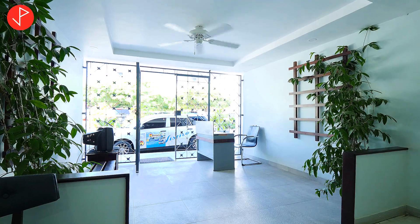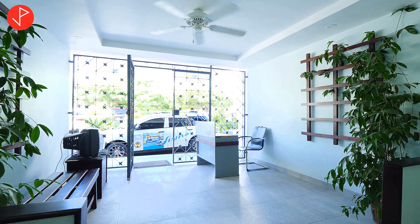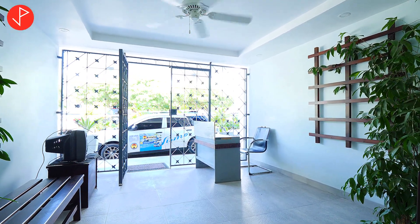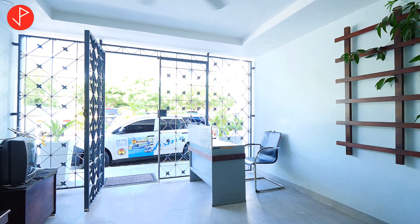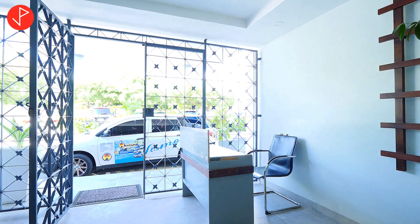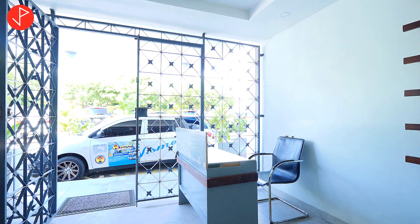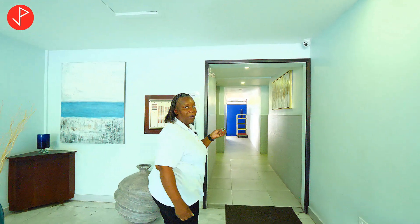So we're looking now at the reception area. There are two tiers of security as you come into the building. There is security at the gate, and once security at the gate lets you in, there's another seated security that will give you actual entrance to the apartment area. The building is served by two elevators, and we're going up to the third floor to number 26.